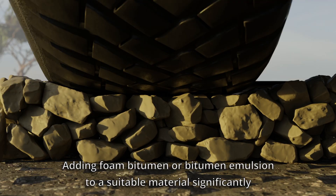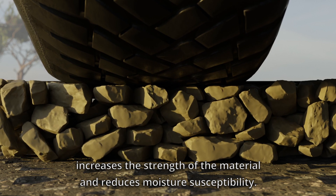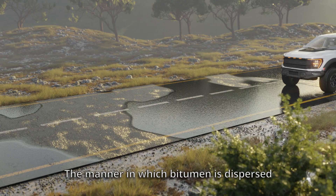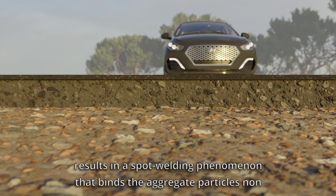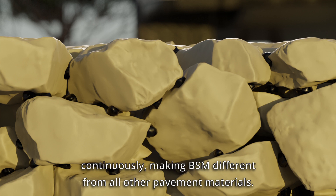Adding foamed bitumen or bitumen emulsion to a suitable material significantly increases the strength of the material and reduces moisture susceptibility. The manner in which bitumen is dispersed results in a spot welding phenomenon that binds the aggregate particles non-continuously, making BSM different from all other pavement materials.